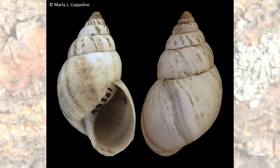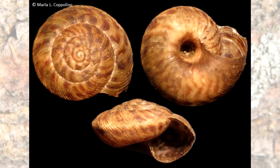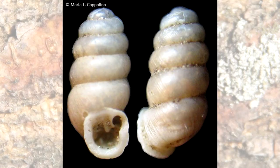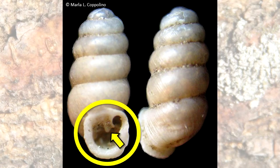A snail cannot leave its shell. Each species of snail has its own type of shell. The features of a shell can help to identify the type of snail that produced it. Some snails have teeth around the shell opening to prevent predators from entering and eating the snail.